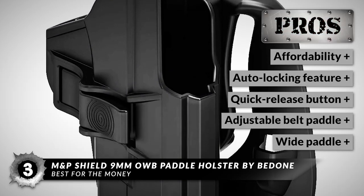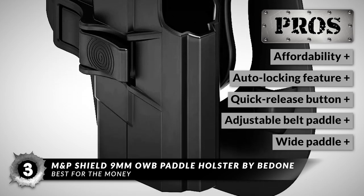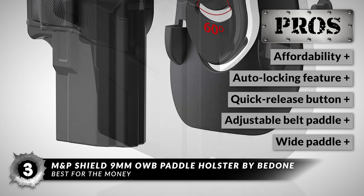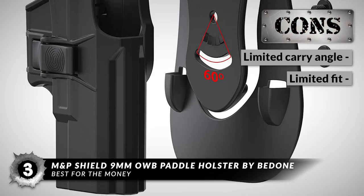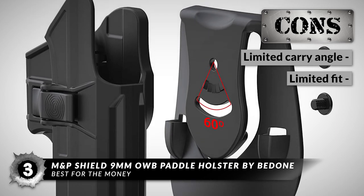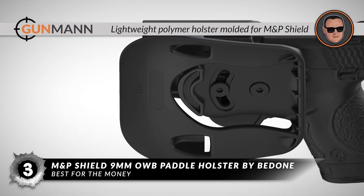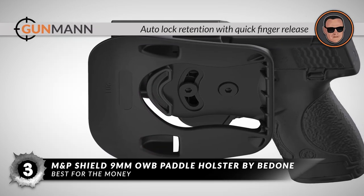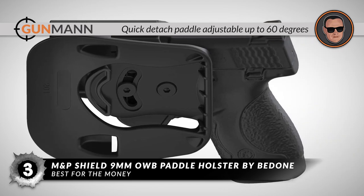Its pros are: it's an affordable option, it has an auto-locking feature, it has a quick-release button, it has an adjustable belt paddle, and it has a wide paddle for a secure fit. However, the carry angle is limited, and it only fits MNP Shield 9mm-40 series with a 3.1-inch barrel. Bottom line: it's a lightweight polymer holster molded for the MNP Shield, it has auto-lock retention with quick finger release, and it's a quick-detach paddle adjustable up to 60 degrees.